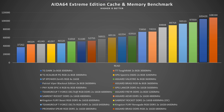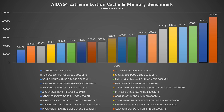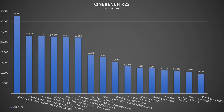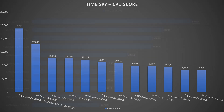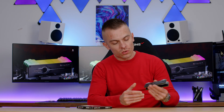In AIDA64 Extreme Edition, read speeds reached 105,429 MB/s, write speeds 92,134 MB/s, copy speeds 95,428 MB/s — really impressive — and latency was 63.5ns. On the 3900K, Cinebench R23 scored 37,751, Time Spy scored 23,812, and Fire Strike scored 51,354. Outstanding results with these RAM kits.